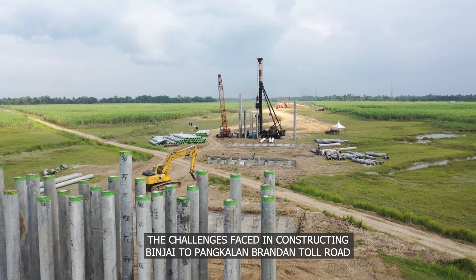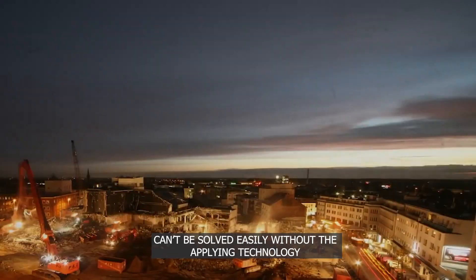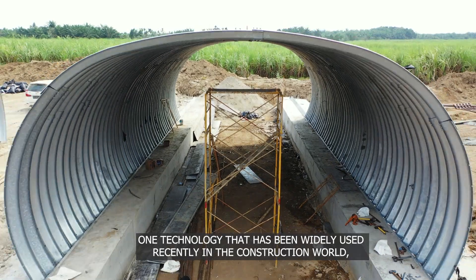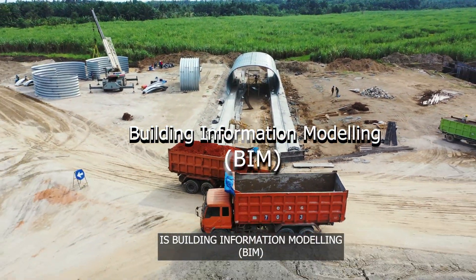The challenges faced in constructing the Binjai to Pangkalan Brandan Toll Road cannot be solved easily without applying technology. One technology that has been widely used recently in the construction world is Building Information Modeling, or BIM.